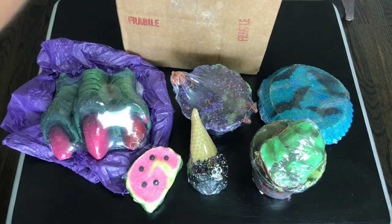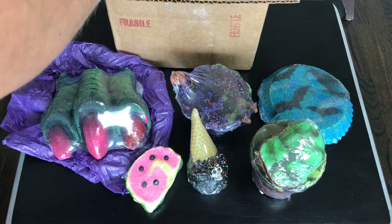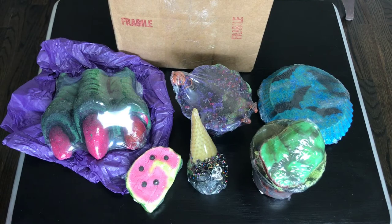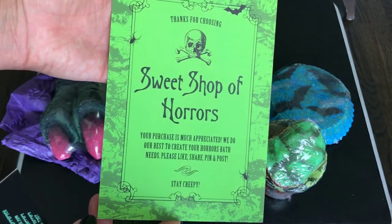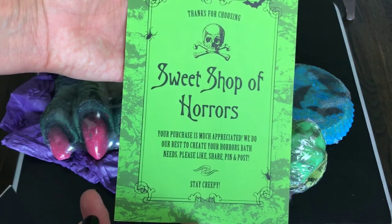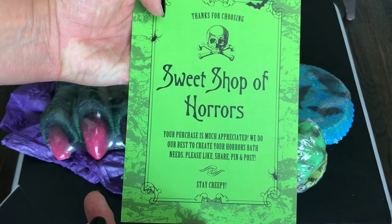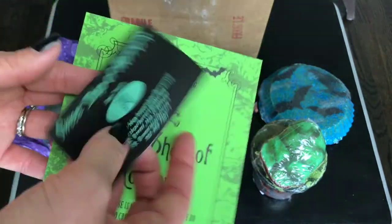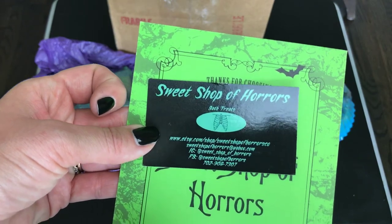So so thrilled with this haul, absolutely thrilled. And it looks like there's a card — I should have probably pulled that out first but I was too excited. They're based out of Las Vegas, which is pretty cool. Got this little card here with all the info on it.